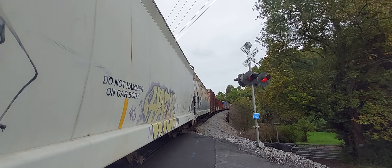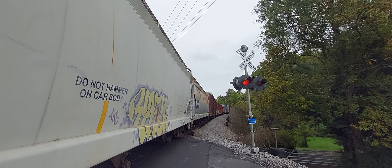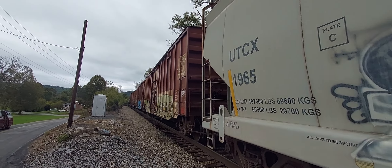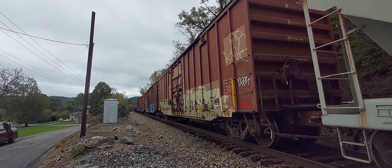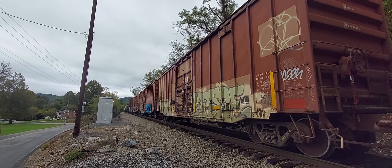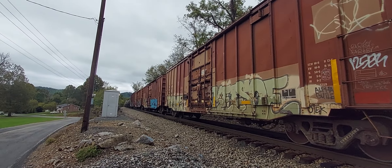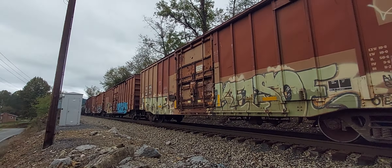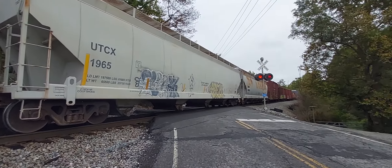No end in sight from here. Again, this is Norfolk Southern 288 — it's gone into an emergency, and this is an extremely long train. Not sure what's going on with it. I was told that the conductor is going to have to walk the length of it, and the train master is going to be coming to pick him up, so it'll probably be sitting here for over an hour.